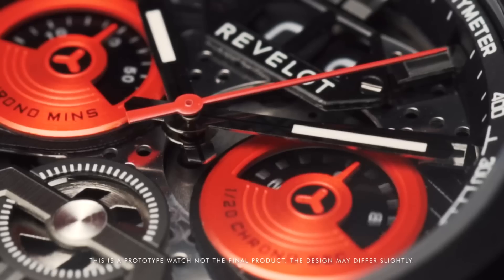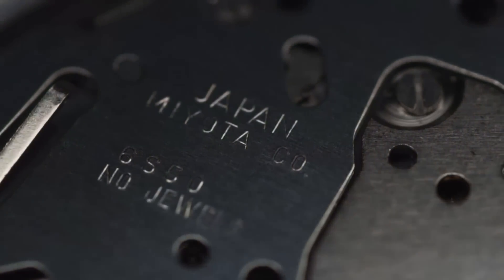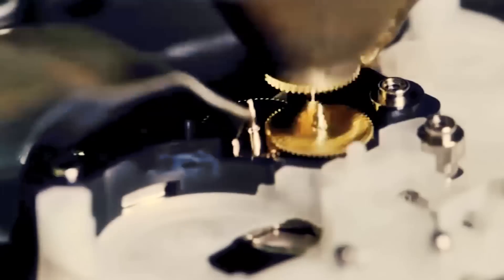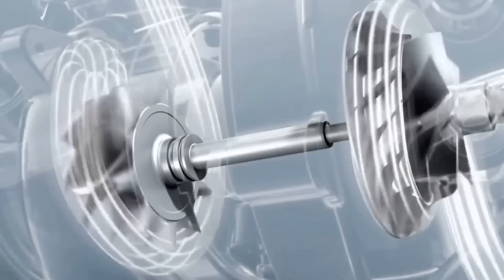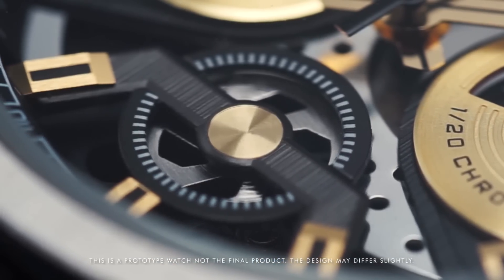Under the hood lies the legendary Japanese Miyota Quad's chronograph engine, known for its reliability, durability and superior precision in timekeeping. Showcasing this perfection is a turbo shaft inspired seconds plate, positioned at six o'clock, that rotates every second.